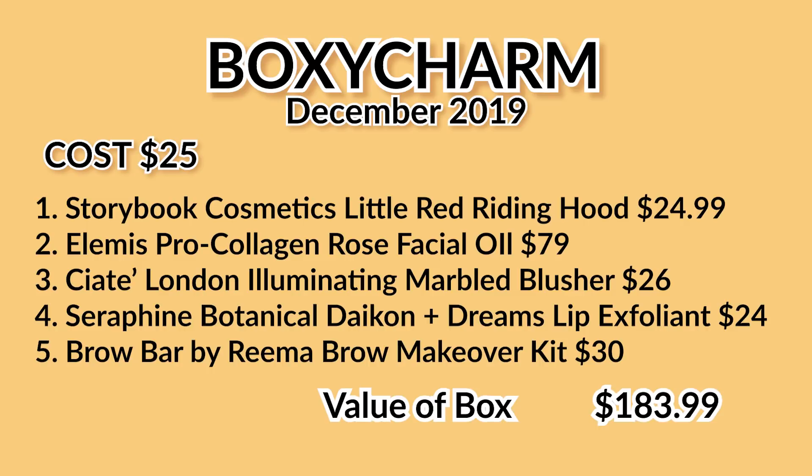This is amazing value. I can say personally I like all five of these products. I can't wait to see what the other variations will be — put it in the comments how you like this variation of the box.